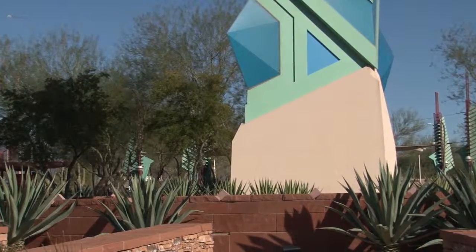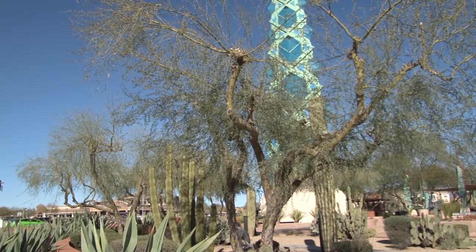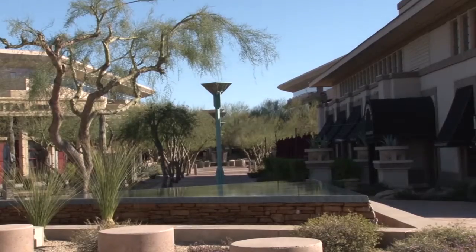Kelly Berry, the principal of Iconic Design Studio in Phoenix, is a longtime artist and interior designer. Berry says this spire was originally designed for the Arizona State Capitol.